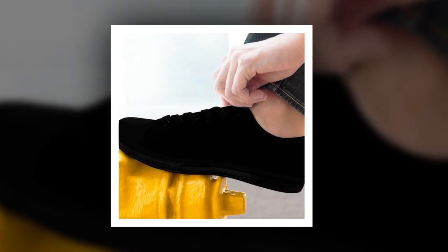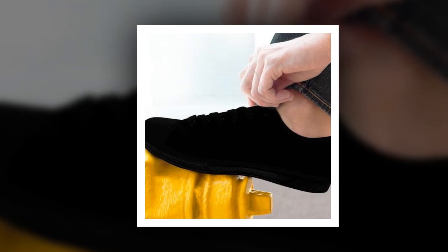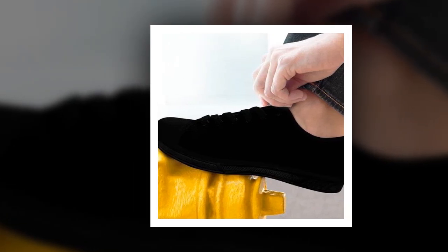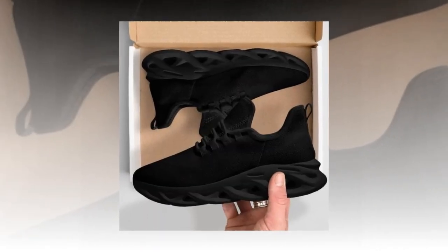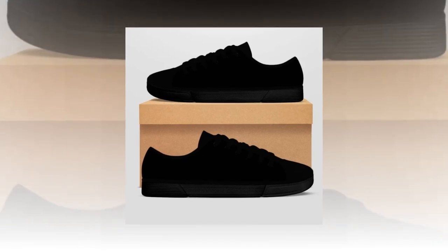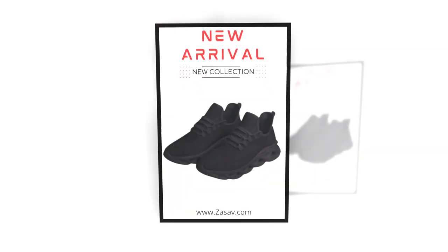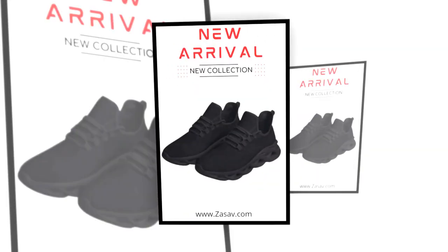They're a must-have for anyone who values comfort and style. Elevate your style with our high-top shoes black. Visit Zasav.com and get yours while they last. At Zasav.com, we prioritize your comfort and style. Our collection of M-Sole shoes, slip-on shoes, low-top shoes, and high-top shoes black are designed to keep your feet happy all day long.